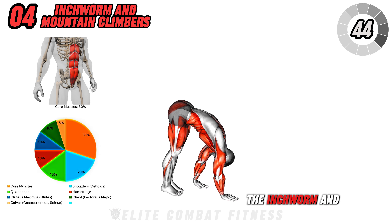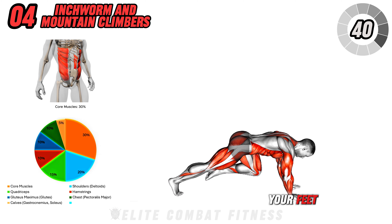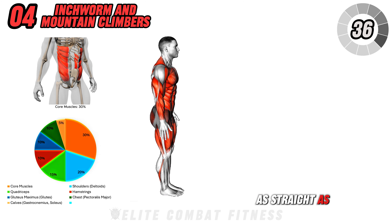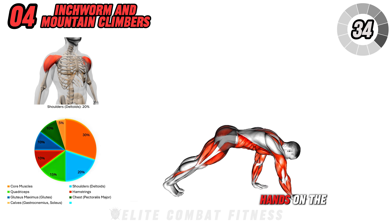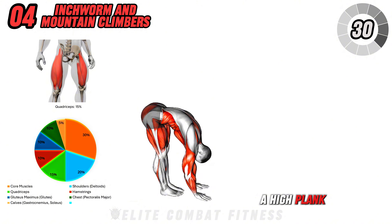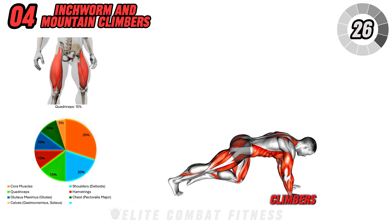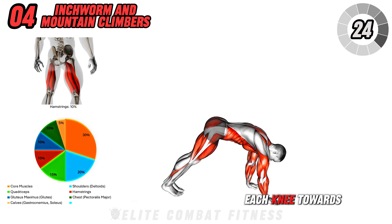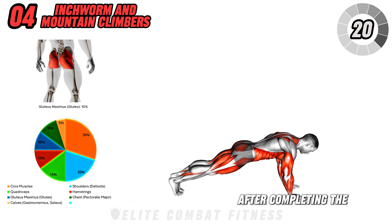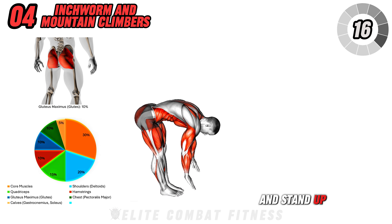Next up is the inchworm and mountain climbers. Start in a standing position with your feet hip-width apart. Bend at your hips, keeping your legs as straight as possible, and place your hands on the floor. Walk your hands forward until you're in a high plank position. Once in the plank, perform a set of mountain climbers by quickly driving each knee towards your chest in an alternating fashion. After completing the mountain climbers, walk your hands back towards your feet and stand up tall.